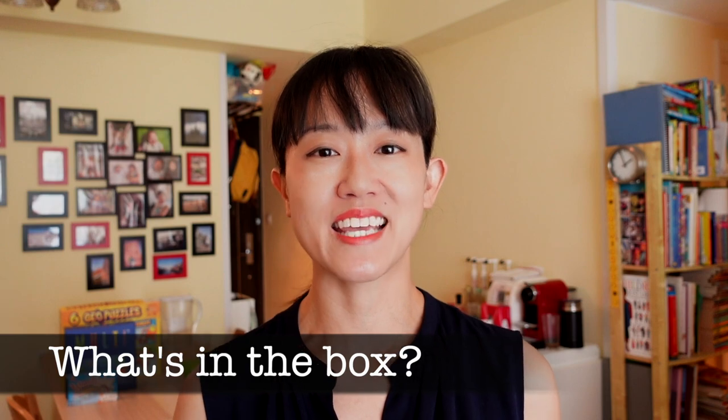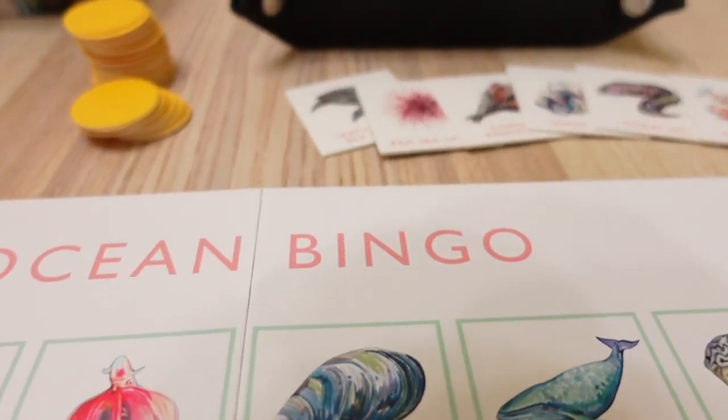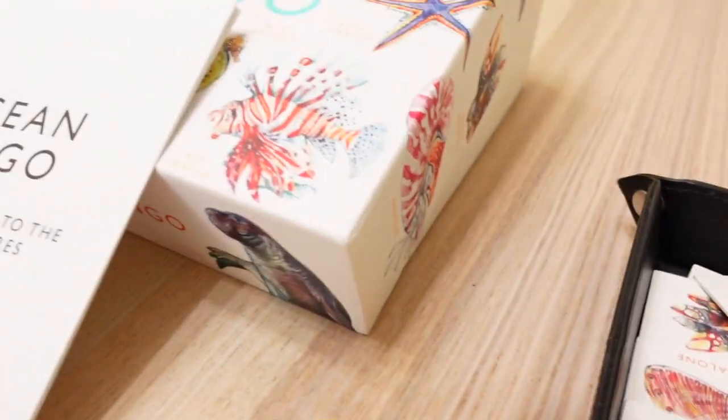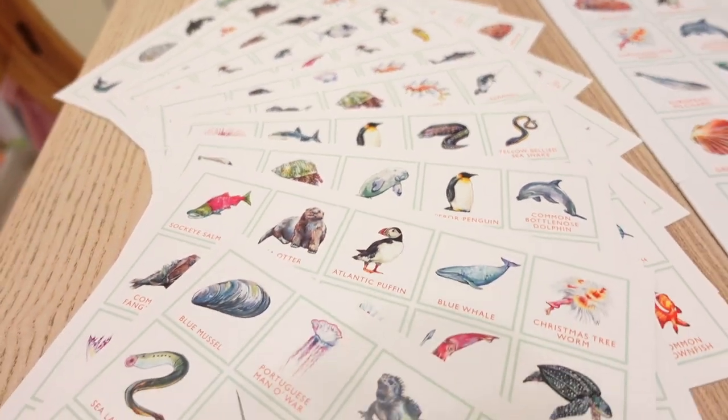Here's what comes in the box. You get this gorgeous quadfold large bingo board with 64 ocean creatures, the 64 matching ocean creature tokens that come in a beautiful linen bag, as well as the bingo cards for each player.